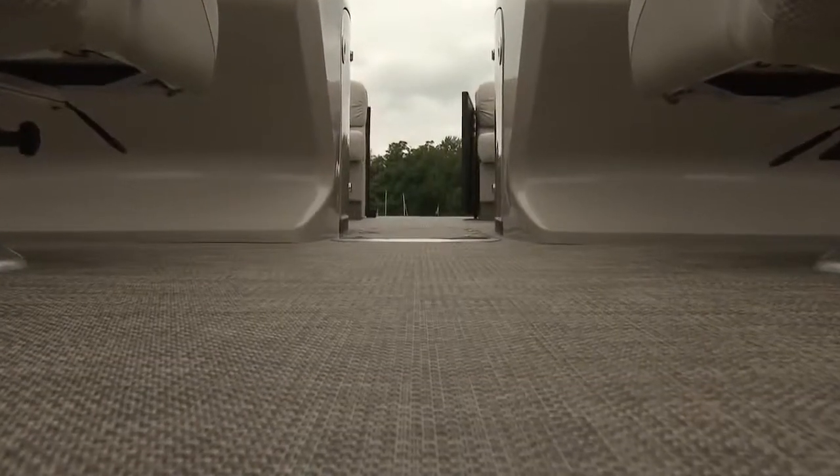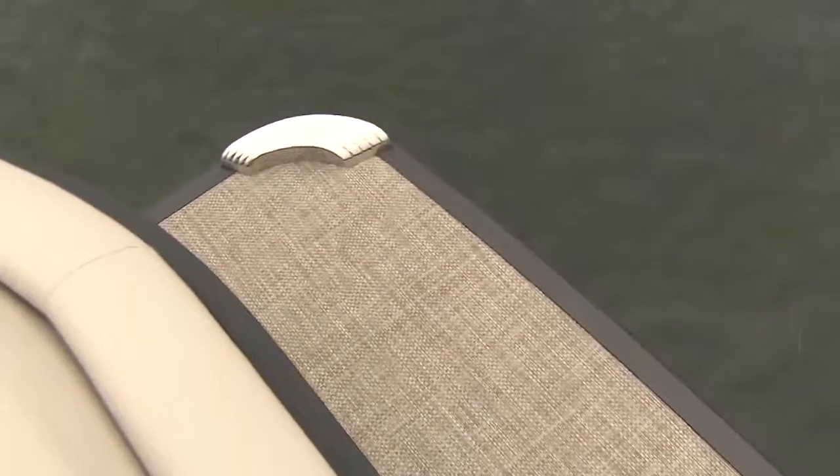Adding another touch of elegance to this boat is the woven deck covering. It's warm, it's easy on the feet, it's easy to keep clean, and it won't get soggy like carpeting does. It extends all the way out to the new bow platform on this boat, which you can access from this boarding gate.